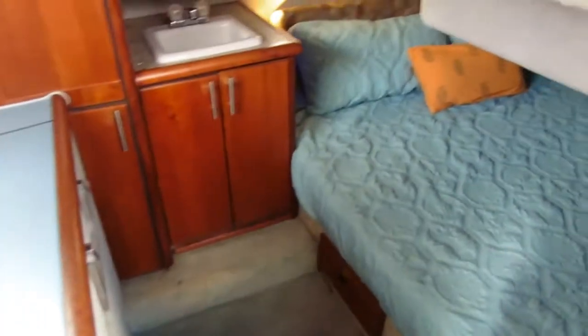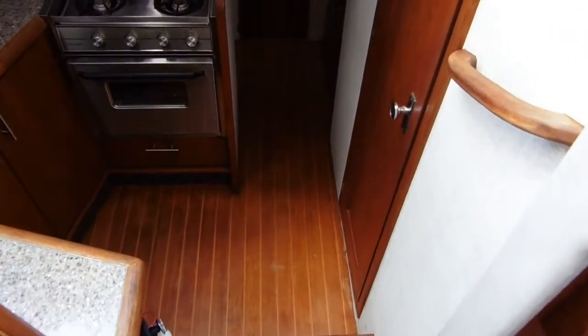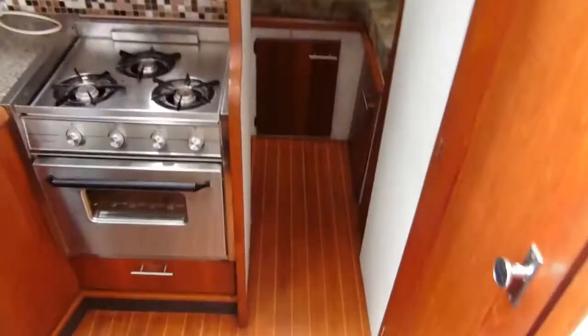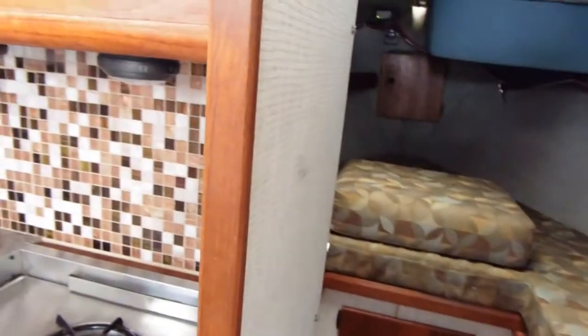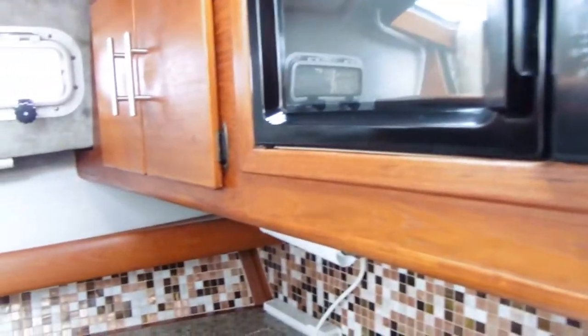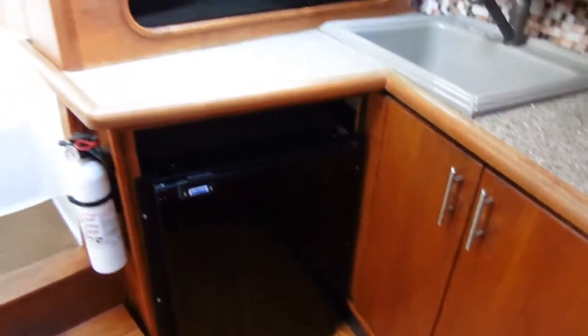Upgrades include new countertops, under counter sinks — very comfortable accommodations for you and either a cruising couple or a small family. Custom backsplash brightens up the galley, along with a new refrigerator.